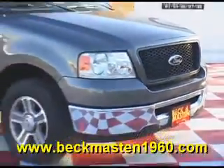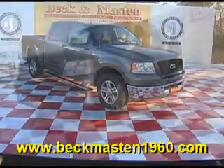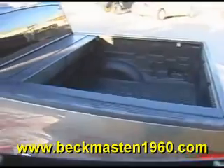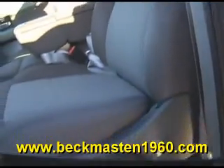Beck and Maston 1960 proudly presents this outstanding 2006 Ford F-150. It is charcoal gray in color and features alloy wheels, chrome running boards, a bed liner, steering wheel controls, a CD player, and a super clean cloth interior that is in excellent condition — no rips, no tears, no stains. The carpet is real clean as well.